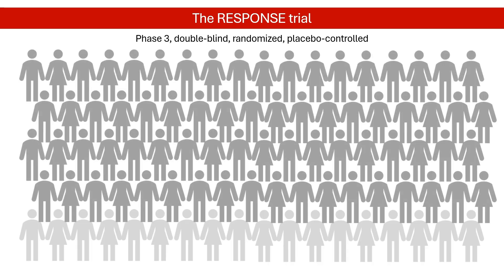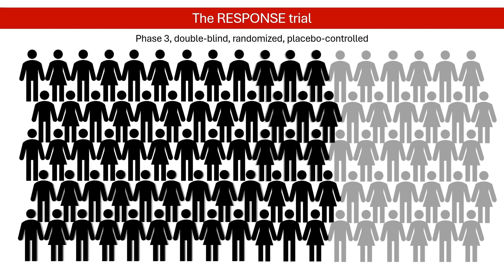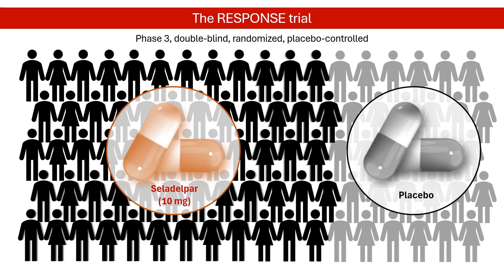193 patients who had not responded well to ursodeoxycholic acid or experienced intolerable side effects from it were randomly assigned 2 to 1 to receive either Celadelpar 10 mg daily or a placebo. The main goal was to see if Celadelpar could improve liver function, as measured by a decrease in alkaline phosphatase levels and a return to normal bilirubin levels after 12 months.